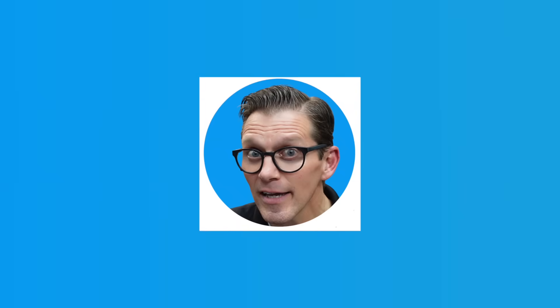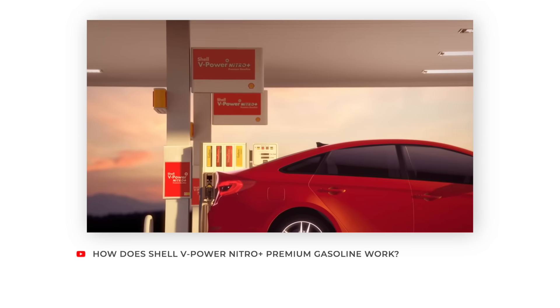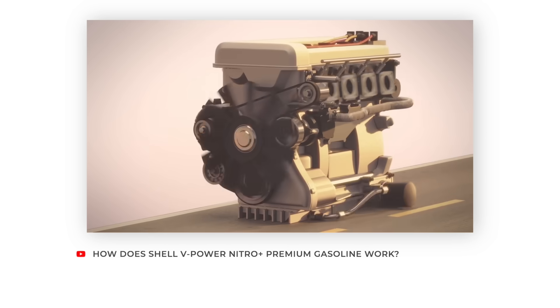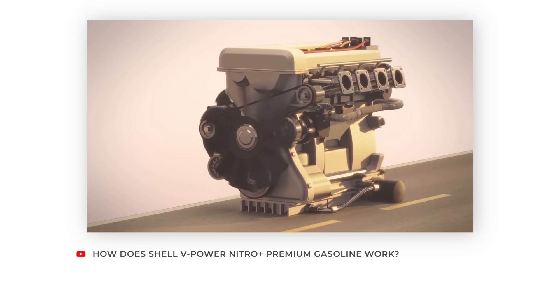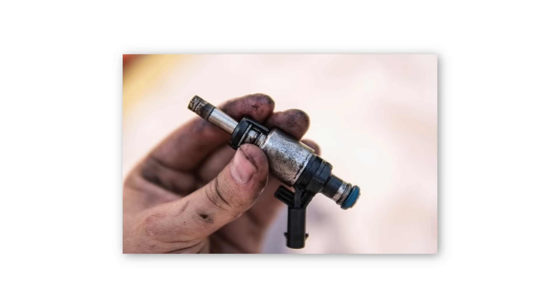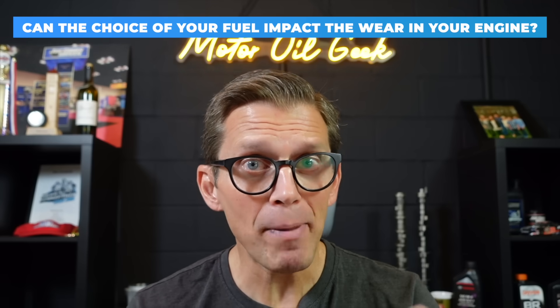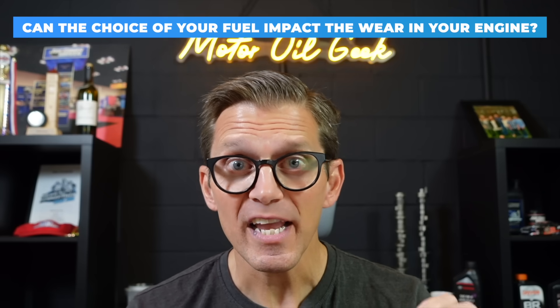In the ads for Shell's V-Power Fuel, they mention wear protection. Shell V-Power Nitro Plus Premium Gasoline is designed to protect your car's performance. It forms a protective film on metal surfaces, helping to protect metal fuel system components against wear and corrosion. How can the fuel impact engine wear? We understand things like injector deposits and intake valve deposits, but wear? Can the choice of your fuel actually impact the wear in your engine?